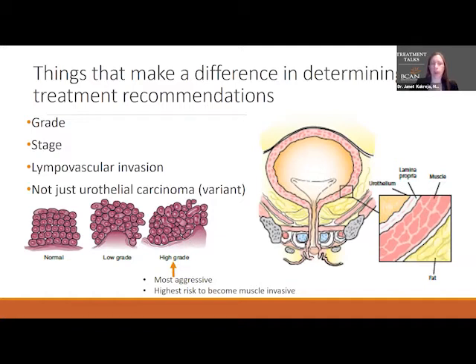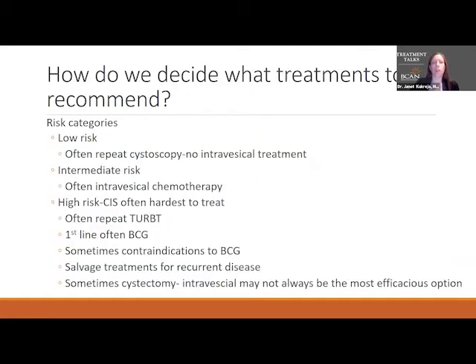Stage two is not the subject of this talk, and usually we don't use intravesical treatment for that. Using grade and stage, we develop risk categories. For low risk cases, we usually don't recommend any intravesical treatments — just a cystoscopy at three months and once a year after that, as long as it's the first occurrence.